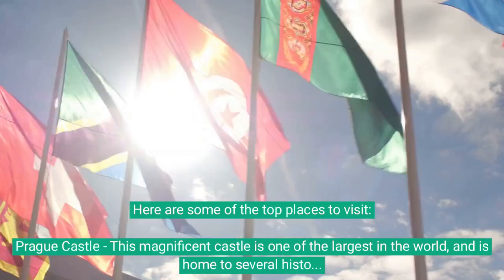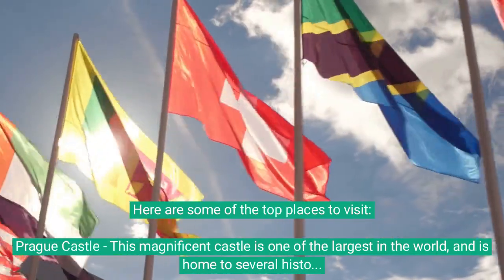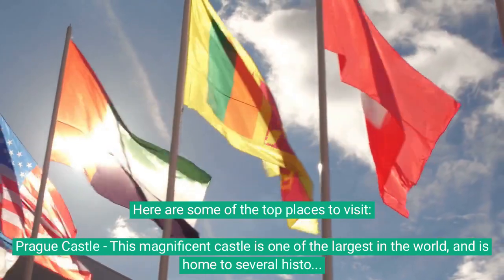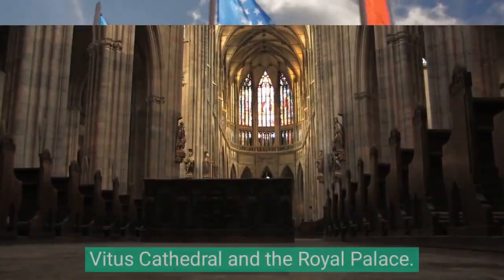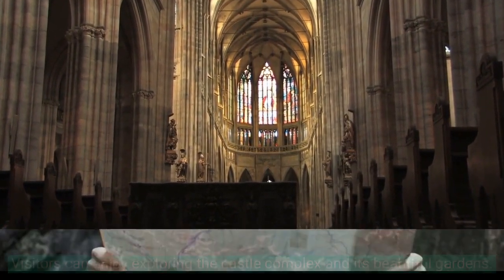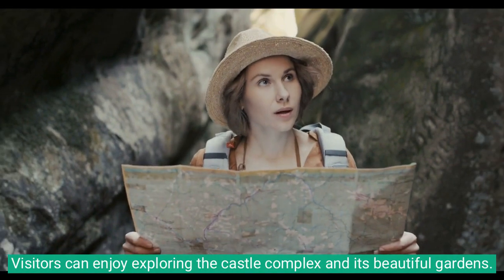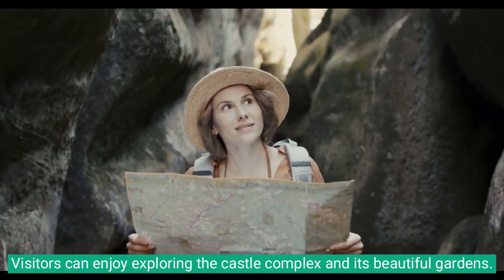Prague Castle: This magnificent castle is one of the largest in the world, and is home to several historic buildings, including St. Vitus Cathedral and the Royal Palace. Visitors can enjoy exploring the castle complex and its beautiful gardens.